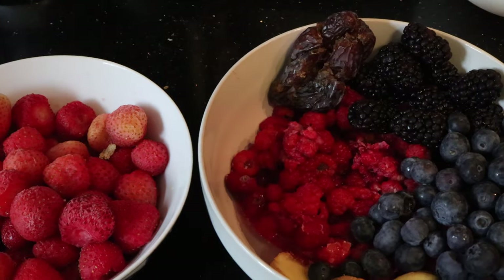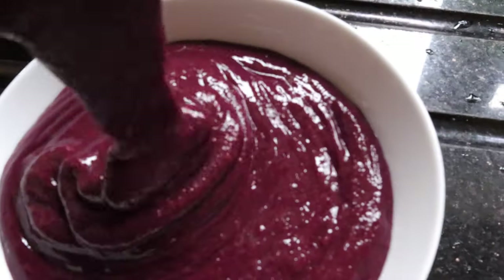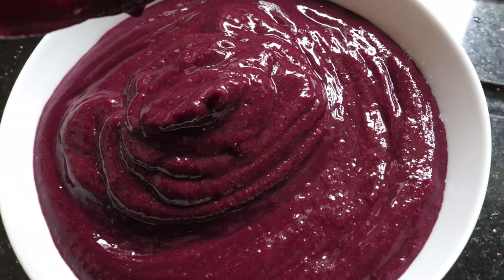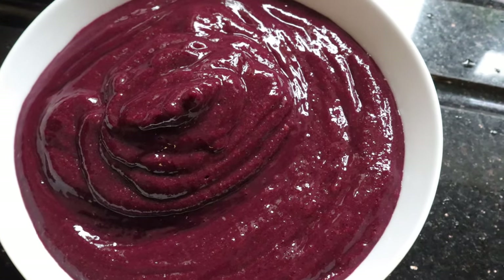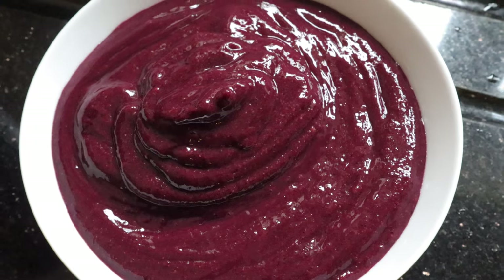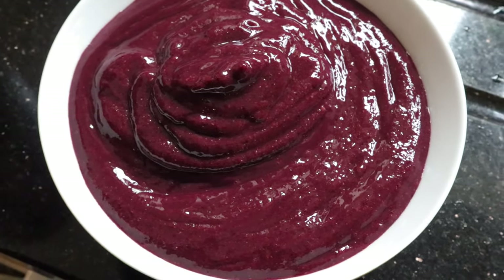Oh yeah, that looks amazing! Smoothie bowl — that's what I'm talking about. You can garnish however you want; I'm just going to have it how it is. I don't want to ruin it because I've got some really amazing fresh, homegrown, organic ingredients. This is what you need to be ingesting summertime.